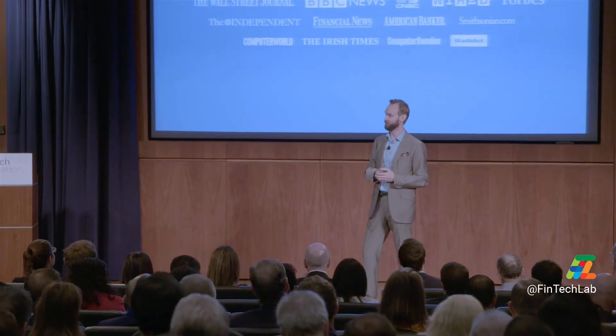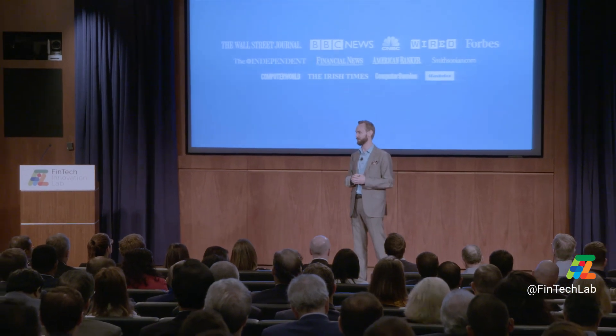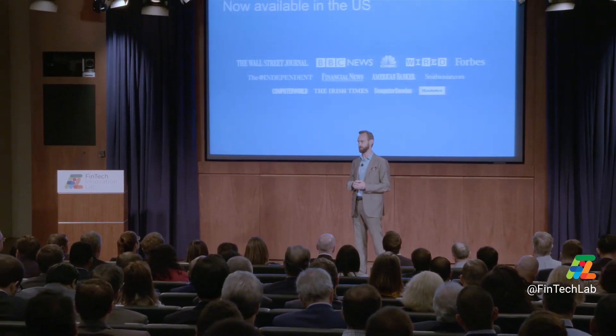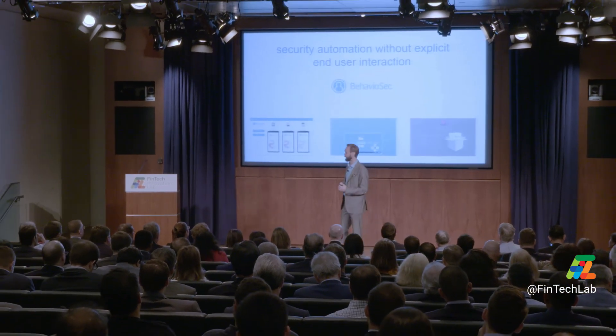We're very strong in Europe, but right now we're focusing on raising capital to bring it over here. I want to thank the organizers for bringing us over and giving us the chance to pitch to all these great American banks. Hopefully they will be as receptive as the European banks that have already bought the technology. Thank you.